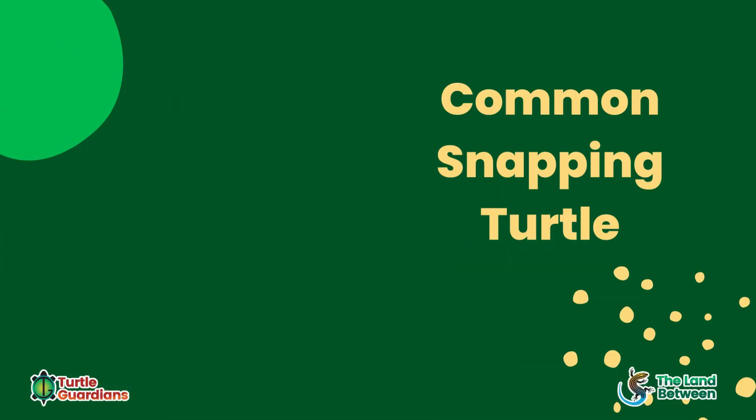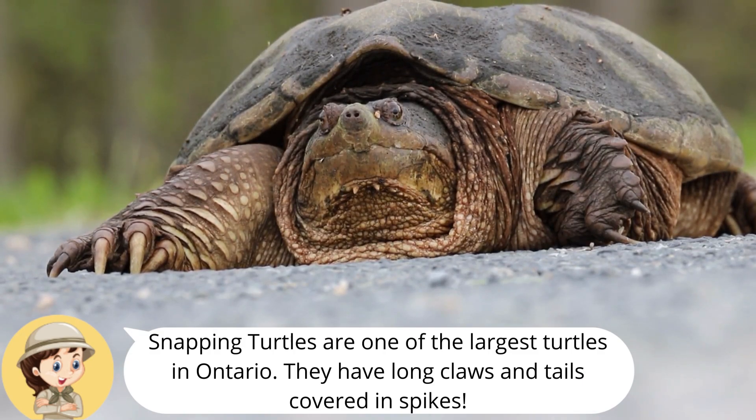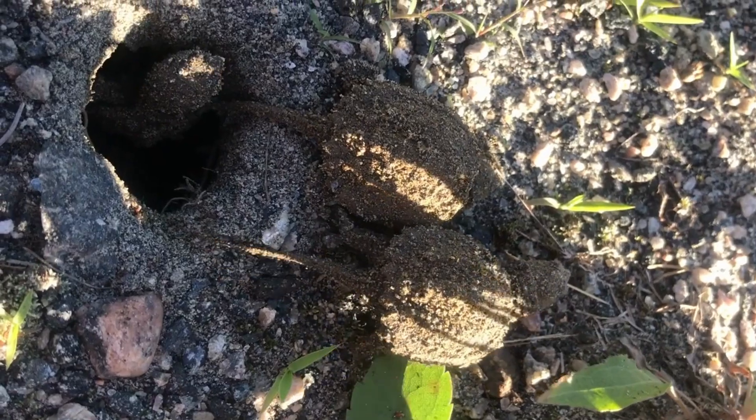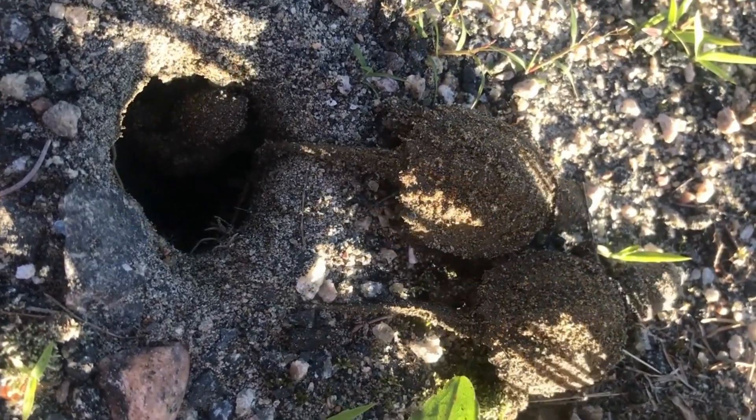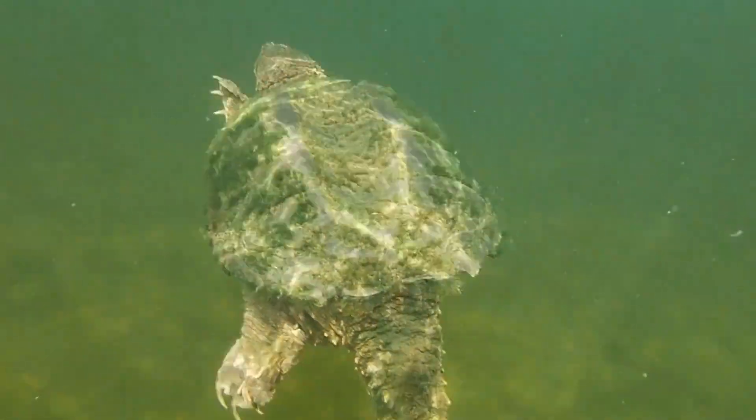Snapping turtles are one of the largest turtles in the province. They look prehistoric with their sharp claws and long tails covered in spikes. Even on the toonie-sized hatchlings, the long tail is obvious. Snapping turtles have a pointed beak and may be covered in algae.